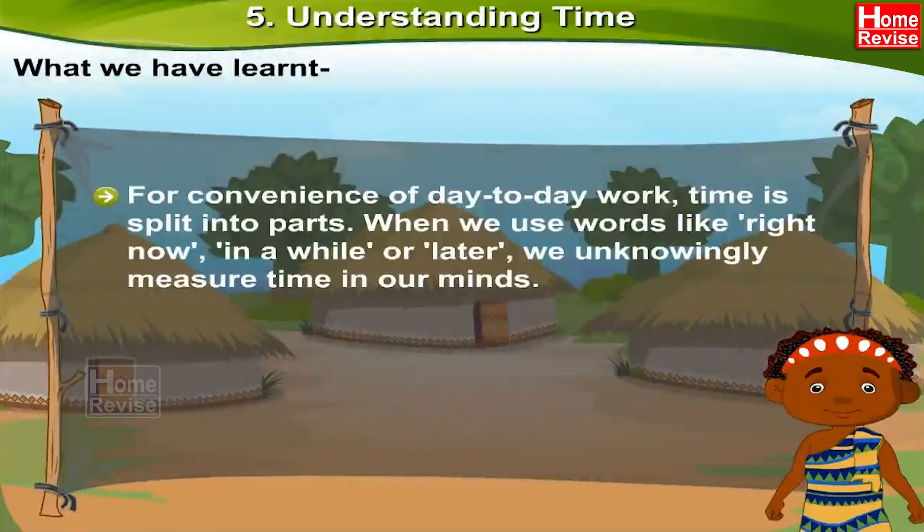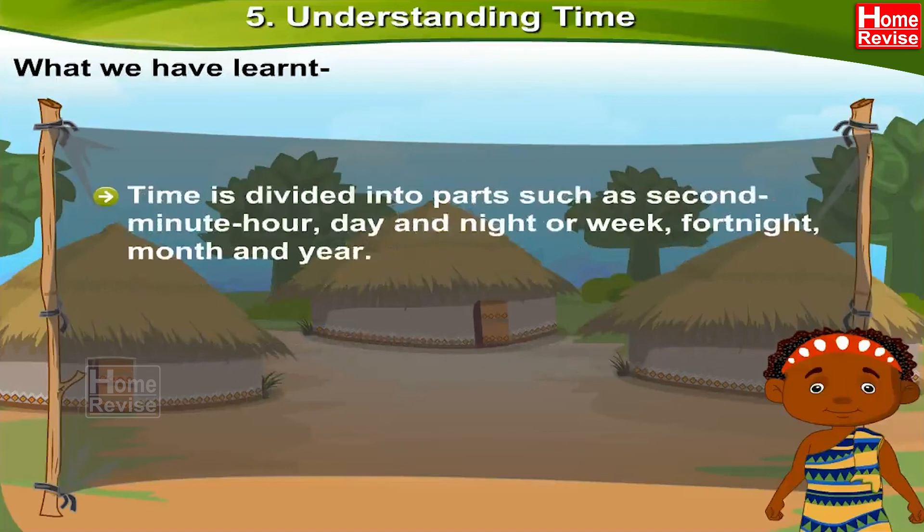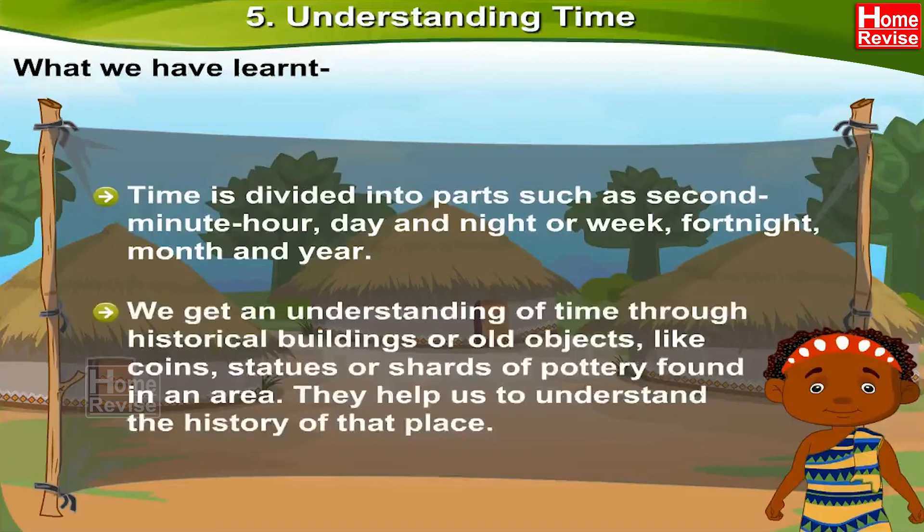Time is measured by using instruments such as clocks, calendars, and school timetables. Time is divided into parts such as second, minute, hour, day and night, week, fortnight, month, and year. We get an understanding of time through historical buildings or old objects like coins, statues, or shards of pottery found in an area. They help us to understand the history of that place.